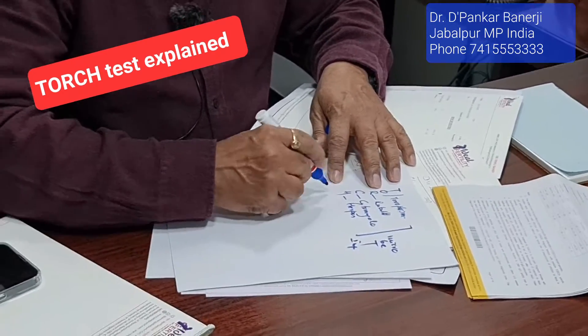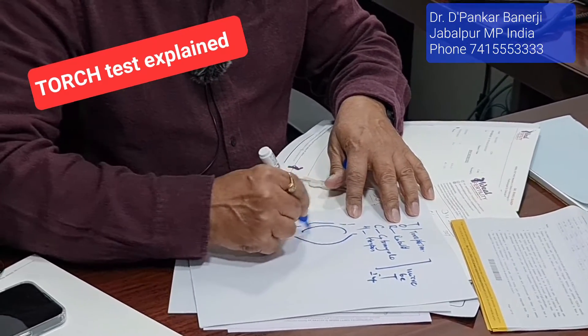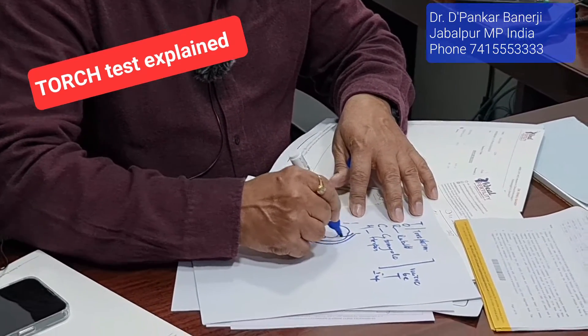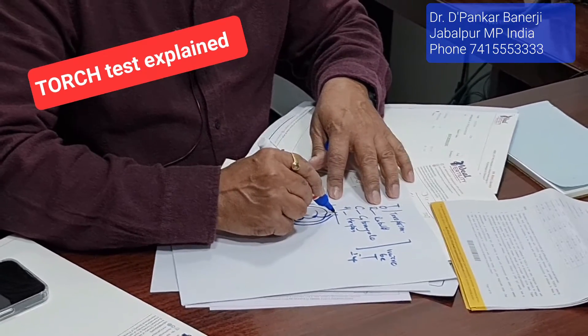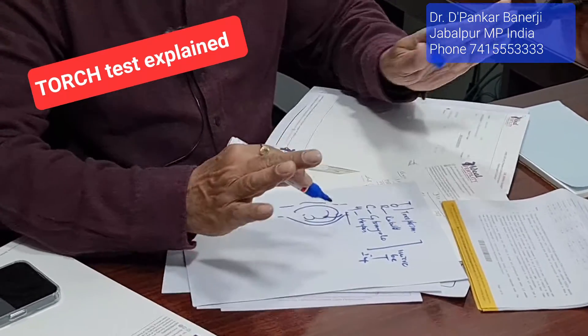The infection first occurs in the mother, then the mother passes this infection to the baby. The baby gets infected and then there might be some problem.